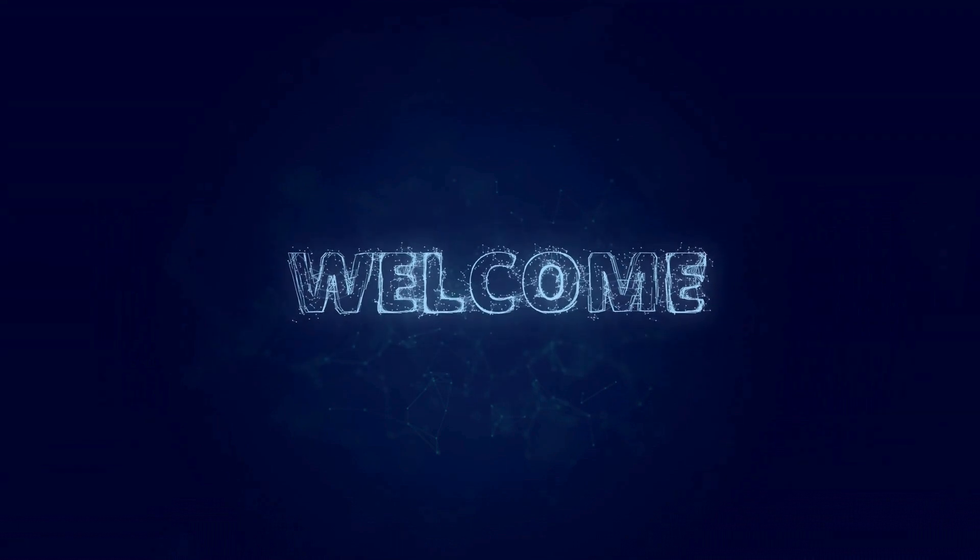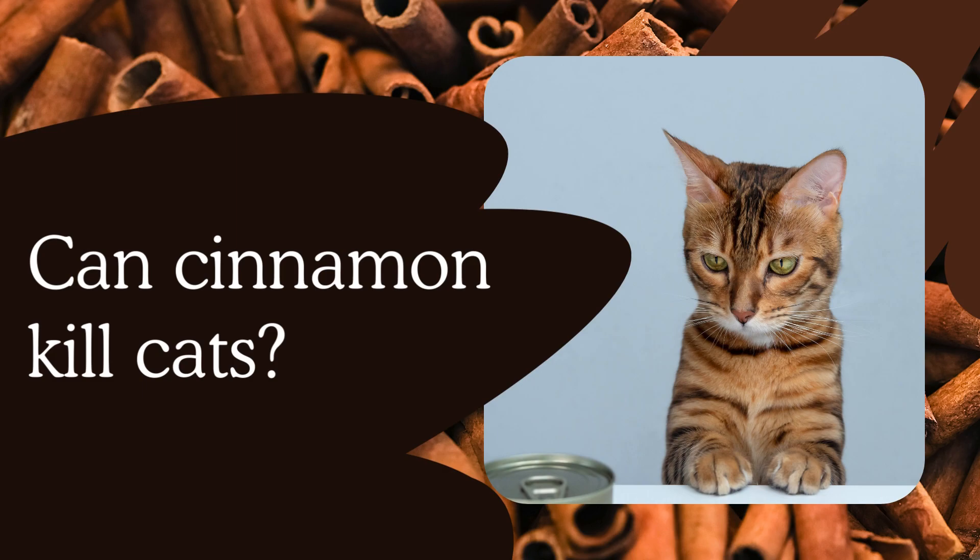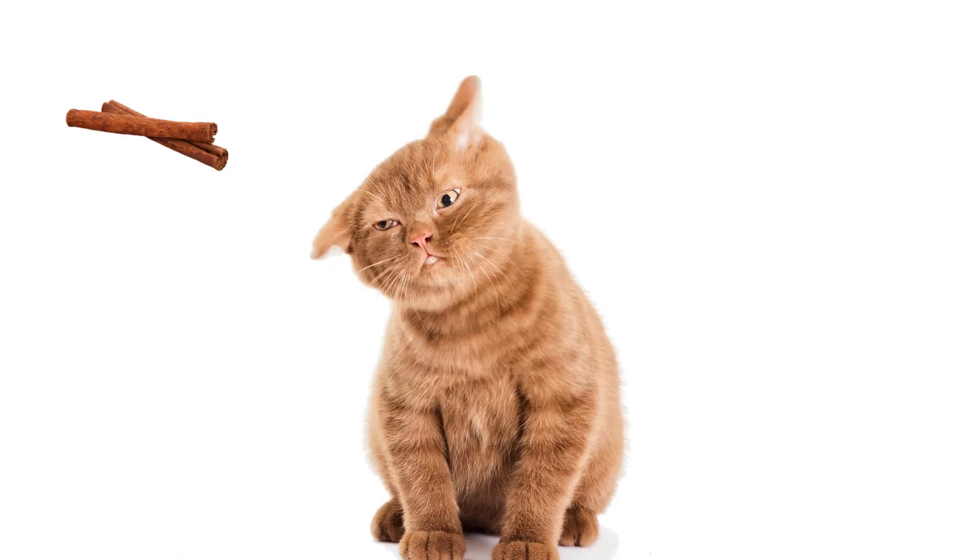Hey there, fellow spice enthusiasts! Welcome back to Talk Leisure, where we dive into the quirkiest topics and spice up your knowledge. Today, we've got a spicy subject that'll make you think twice before reaching for that cinnamon shaker in your kitchen.